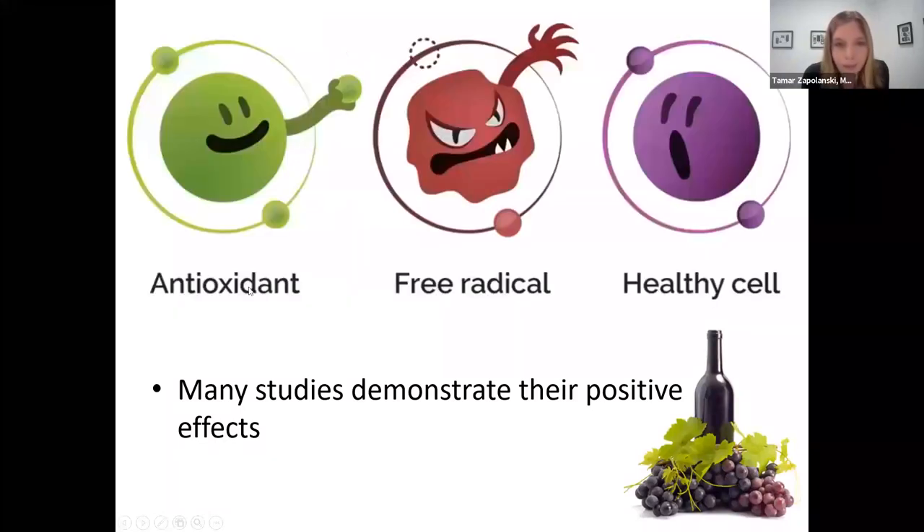I have a fun cartoon that I think is a great explanation of what antioxidants actually do. Here are healthy skin cells. Here are the angry, evil free radicals. What antioxidants do is prevent these free radicals from damaging the cell — they actually change the chemical structure of the free radicals. We have lots of studies demonstrating their positive effects, including anti-inflammatory effects.